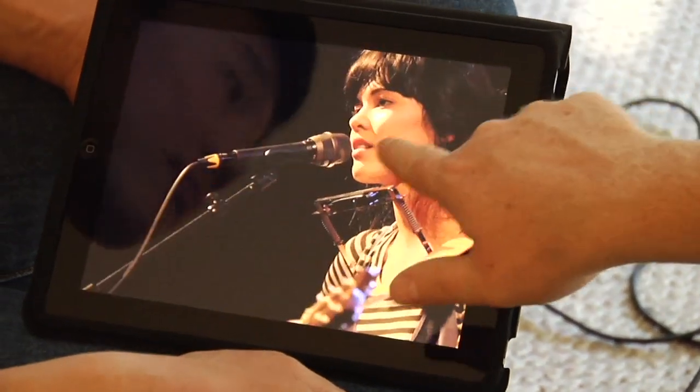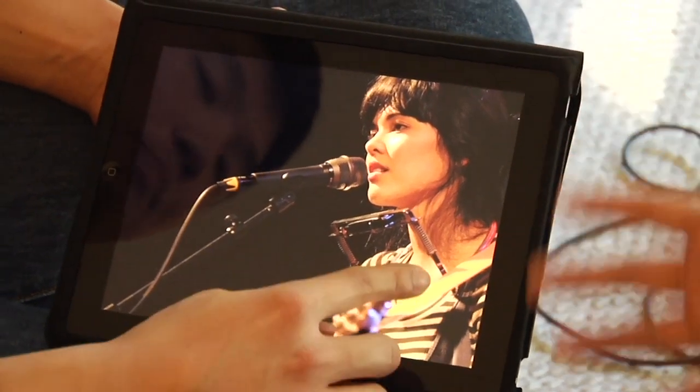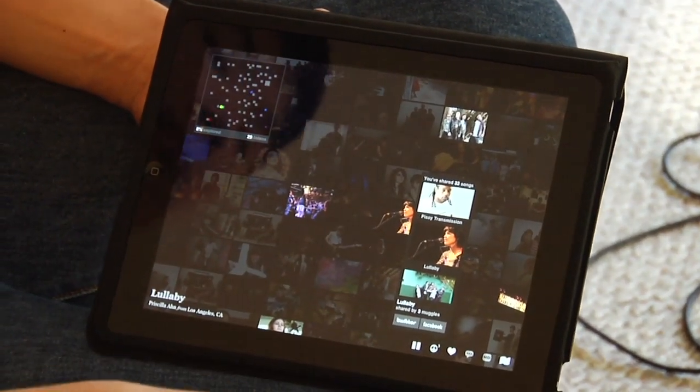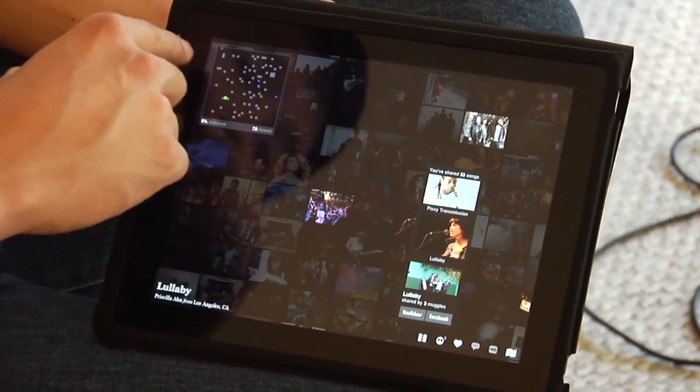Now why are some artists on the grid bright and others are subdued? Those songs are songs that I've listened to previously. The bright ones you've listened to — yeah, it lights up and it's represented on the mini-map.